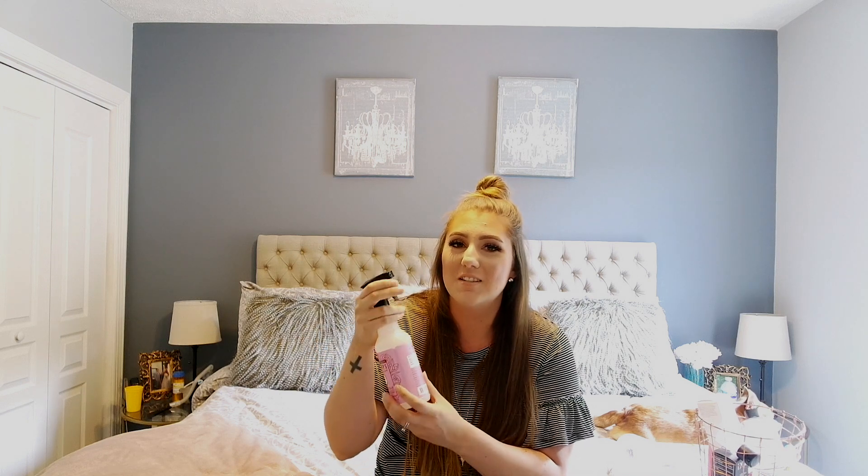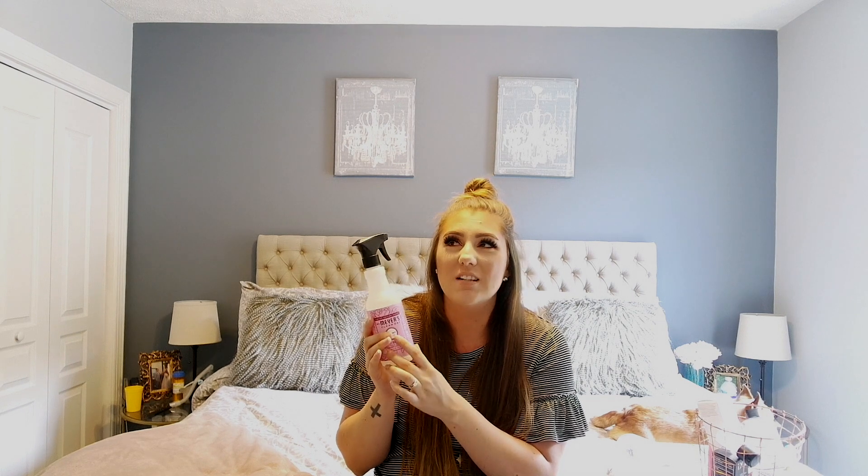Alright, moving on to the Mrs. Myers Multi Surface Cleaner. This is in the scent Peony. This is by far my favorite scent and I have like 10 of these stocked up, because I never want to run out of this. It smells so good. I really like the sprayer on this — I like the Method cleaners too, but this sprayer is so much better. So definitely pick up the Peony scent. It was limited edition, I don't know if they even have it anymore, but if you can get your hands on it, do it, because it smells so good.